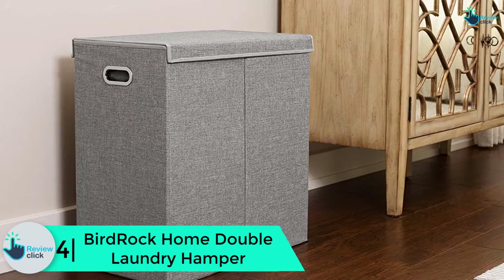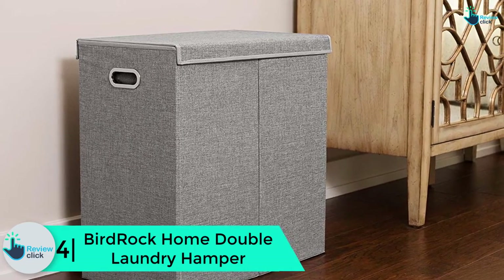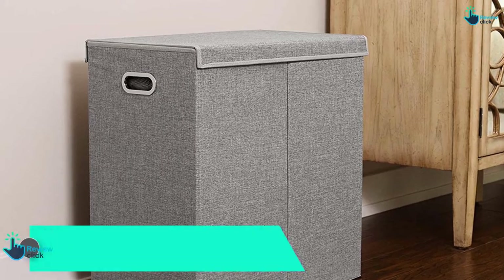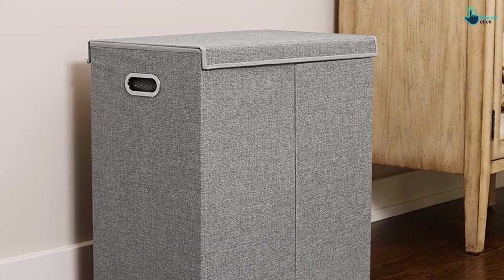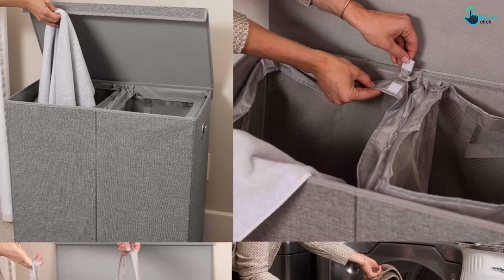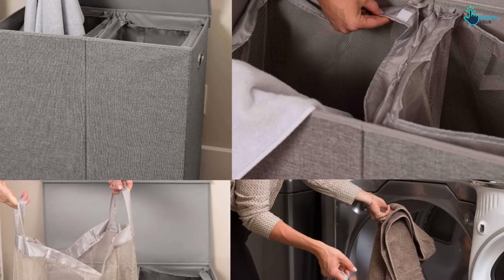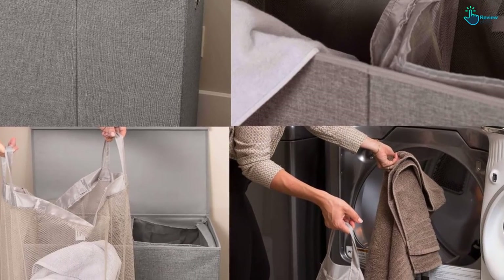Moving on, at number 4 we have the Bird Rock Home double laundry hamper. When you have to make the best use of every meter of space, this laundry hamper from Bird Rock Home is useful in economizing even the most limited of spaces. It is built to ensure accumulation and transportation of clothing is simple, bother-free, and advantageous.